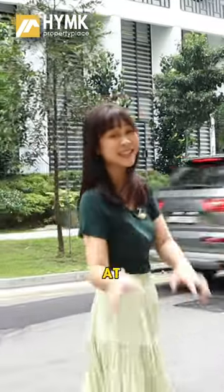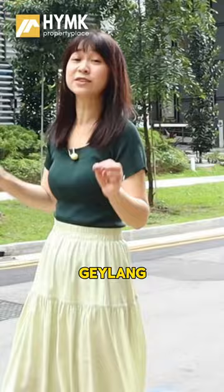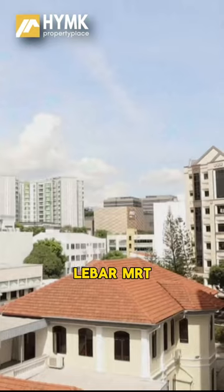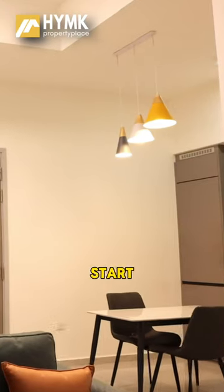We are in District 14 at 16 Lorong 35 Geylang, and today's home tour we will be featuring a two-bay room unit on the top floor. It's close to Paya Lebar MRT — perfect for young couples looking to start with affordable condo ownership.